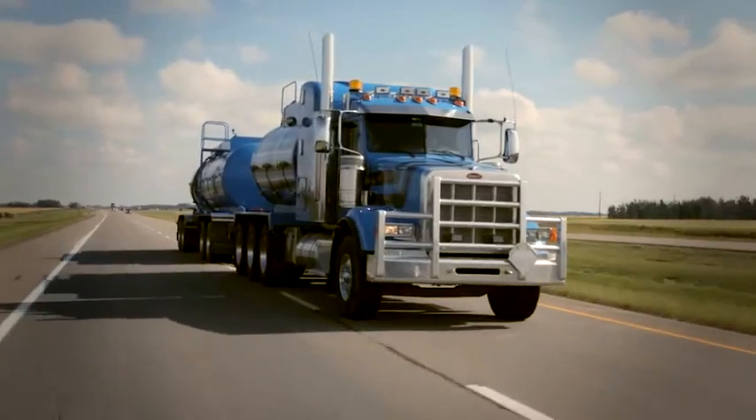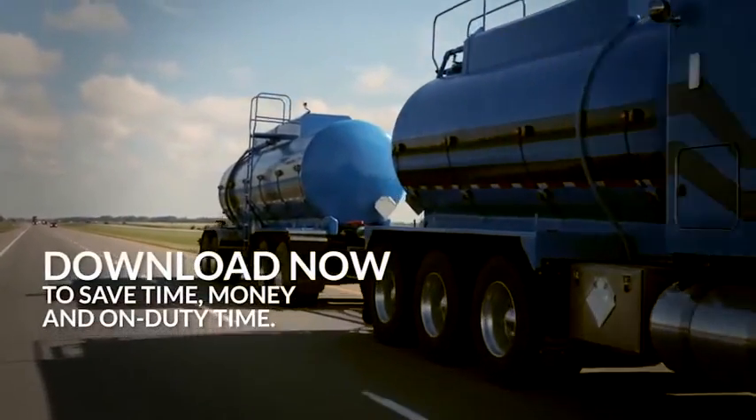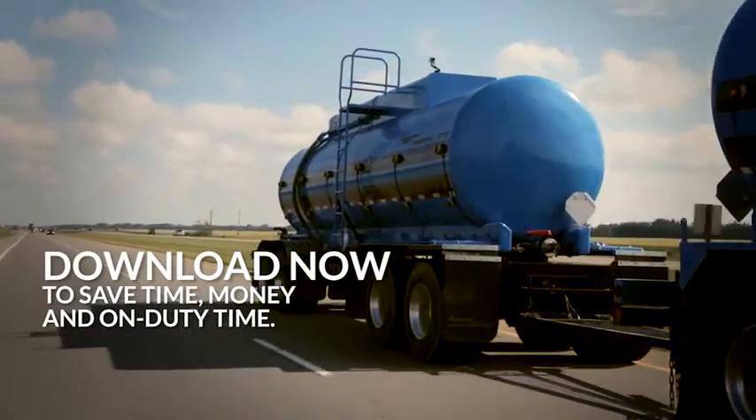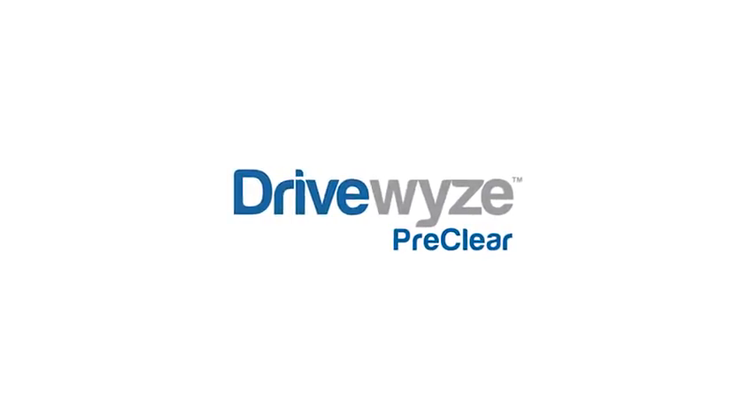The more DriveWise bypass supported waystations you pass, the more bypasses you will receive, saving you money and on-duty time. Thank you for using DriveWise PreClear. We hope you enjoy Nationwide Heads Up Alerts and the optional bypass program.